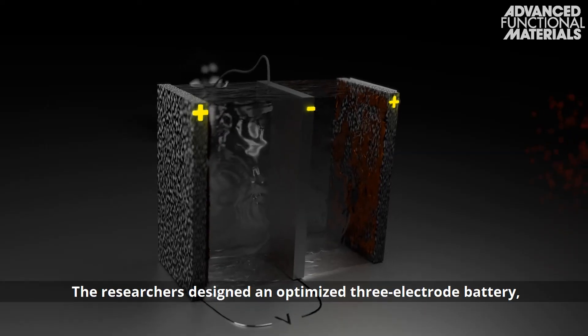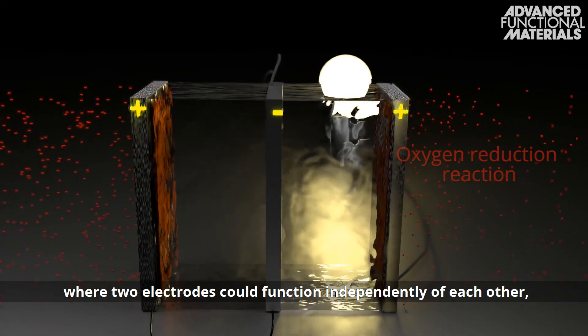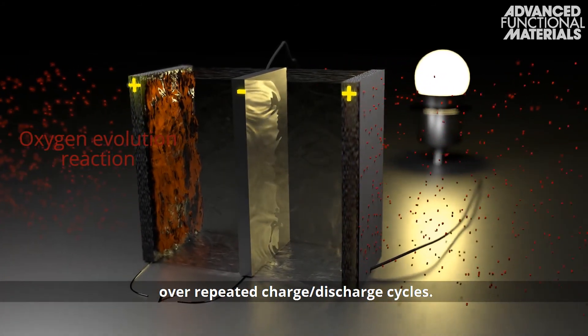The researchers designed an optimized 3-electrode battery, where two electrodes could function independently of each other, and exhibited no voltage change over repeated charge-discharge cycles.